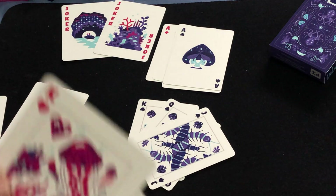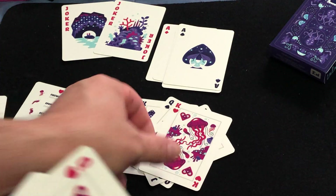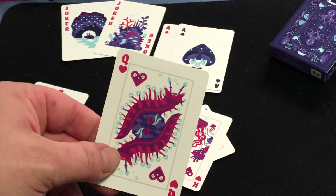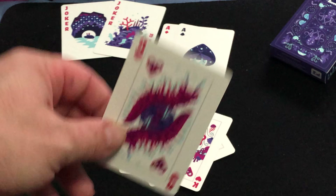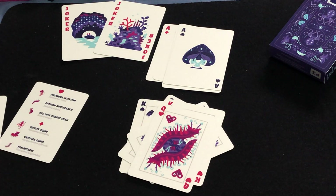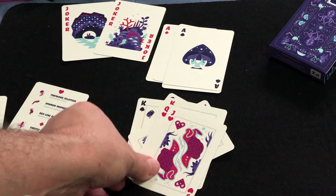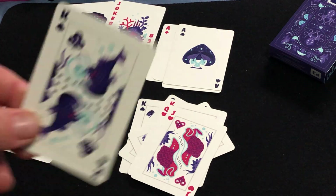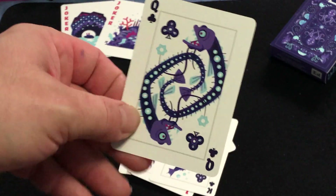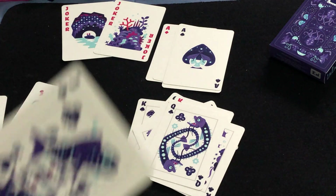And I'll stop with the light. Here we have the firefly jellyfish, the Spanish nudibranch — really? — and the red line bubble snail. For clubs you have the angler fish, the black dragon fish, and the lantern fish.